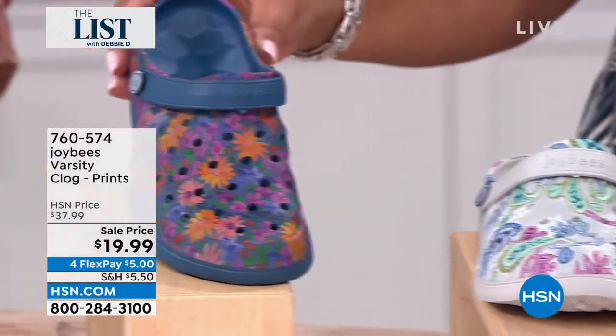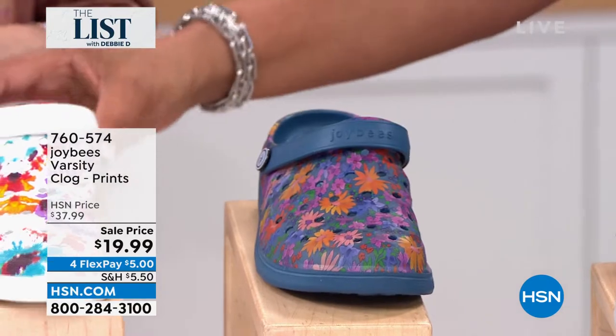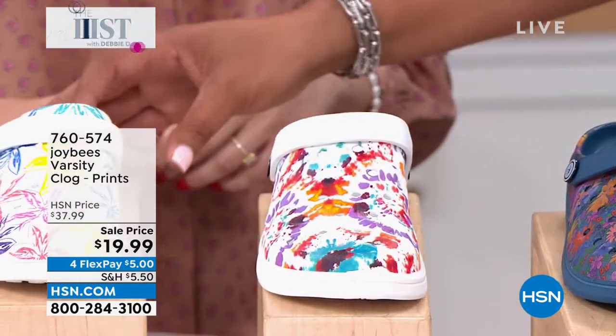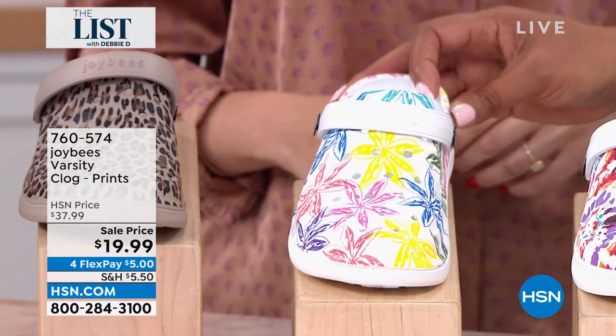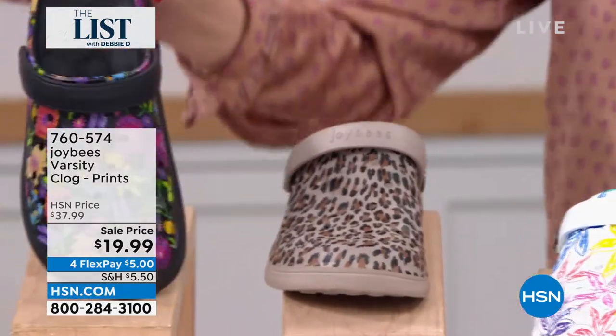Now we have the navy paisley floral — that's the navy paisley floral. Then we have a tie dye. Tie dye white is so festive. And then we have this beautiful white floral. And next to that, taupe leopard. And then we have black floral.